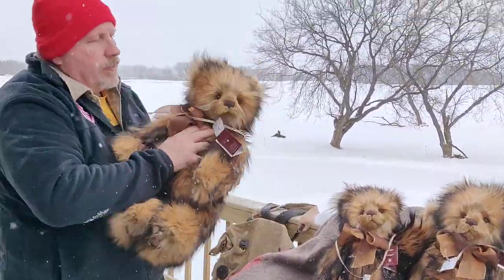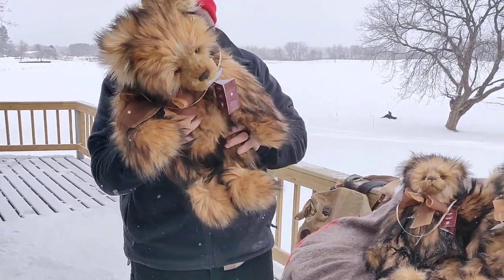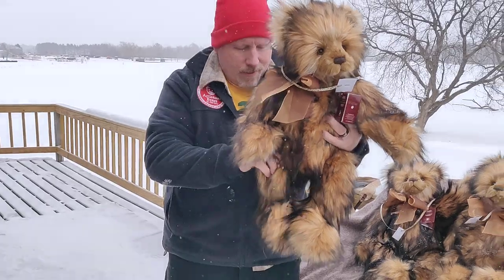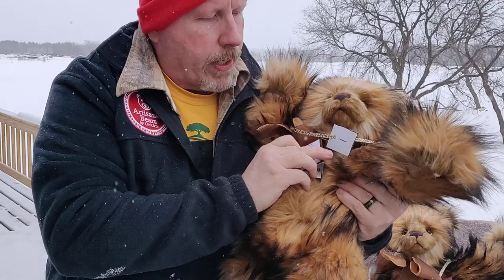Look at the size of him! Let's see how long he is — hold him up next to you. He's 25 inches. How about that? Look at him. Let's see that face up close — a big boy.